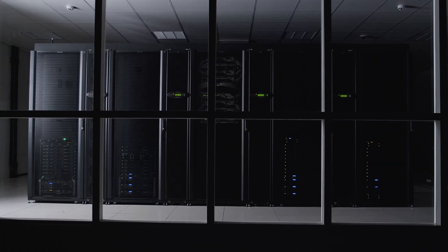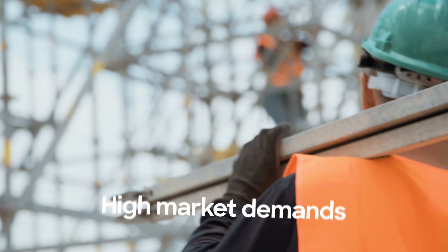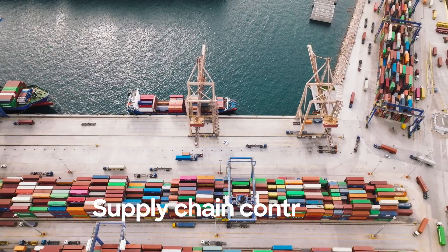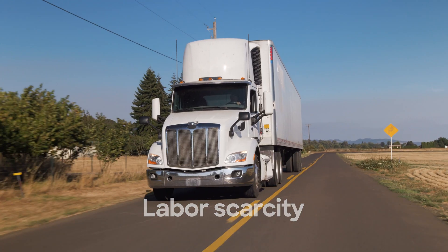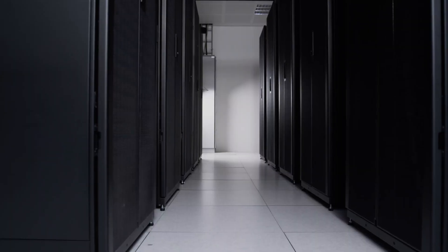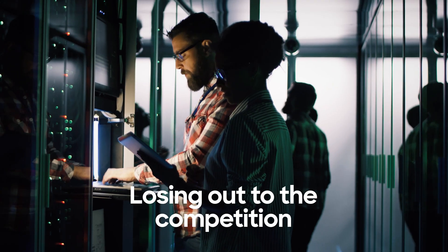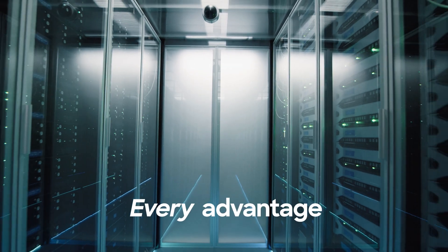Constructing a new data center comes with many challenges. Balancing high market demands, supply chain constraints, and labor scarcity is enough to make anyone feel out of control. Falling behind on construction means delayed profits, disappointed clients, or even losing out to the competition. You need every advantage you can get.